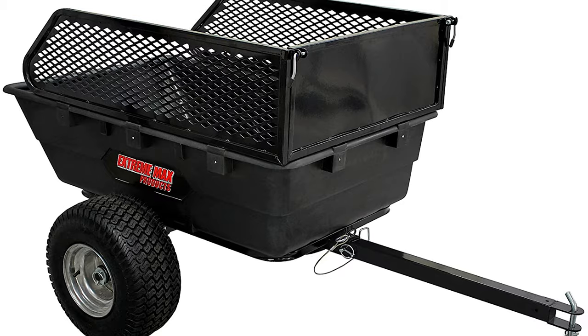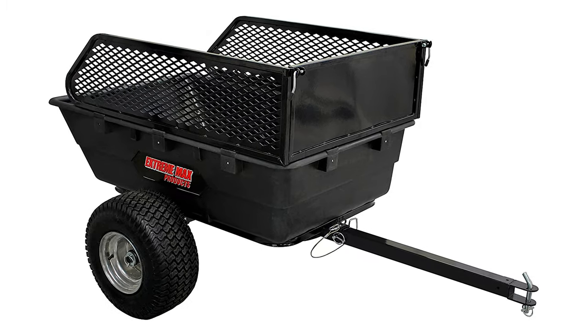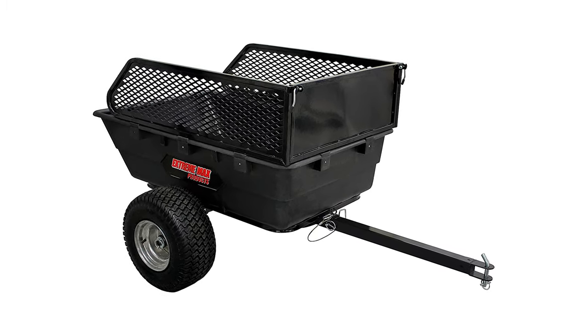The wall extensions add an additional 12 inches of height to the walls. When it's time to empty the box, release a pivot pin to tilt the trailer backwards into a dumping position, making unloading a breeze.